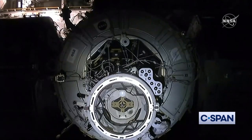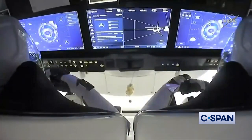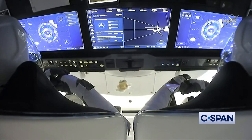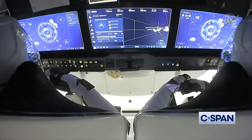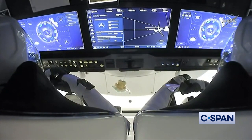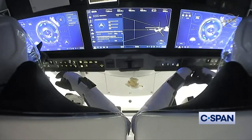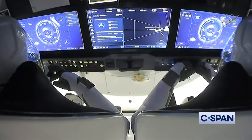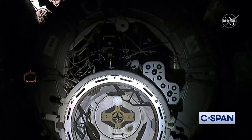Both vehicles are about 262 statute miles over the planet. We heard just a few moments ago that the crew had reached 10 meters away from the International Space Station — already halfway there from waypoint two. We're only about a little over a minute from docking.